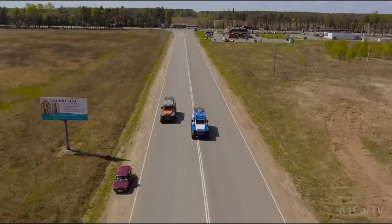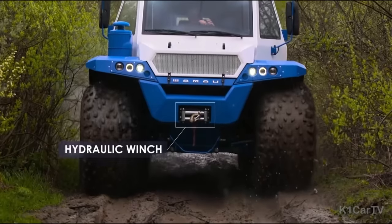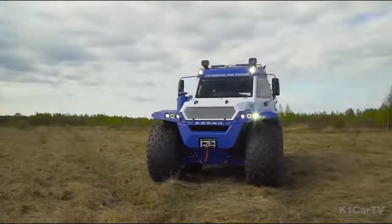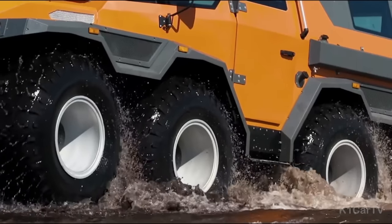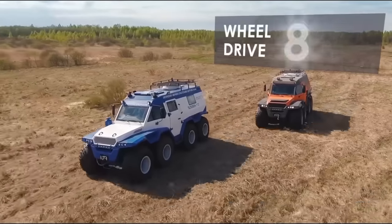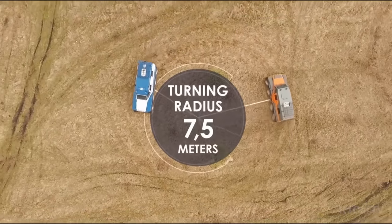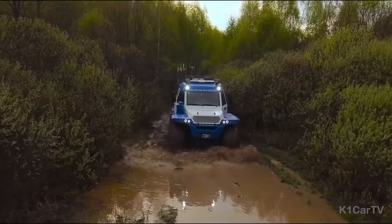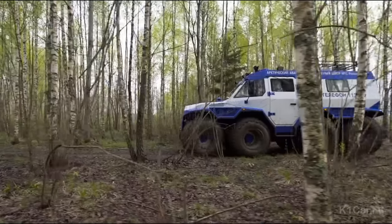Specifically engineered to conquer the most demanding off-road environments, it is an absolute monster in its element. Equipped with low-pressure tires, the Shaman 8x8 ensures an exceptionally comfortable ride whether navigating jagged rocks or challenging terrains. Its hermetic boat frame, high-powered pumps, and attachable propeller allow it to effortlessly glide over deep rivers.